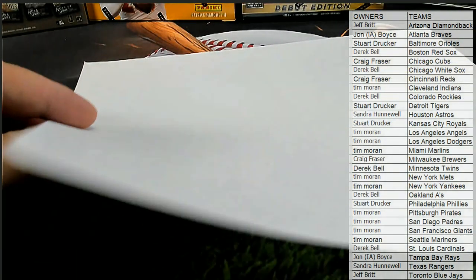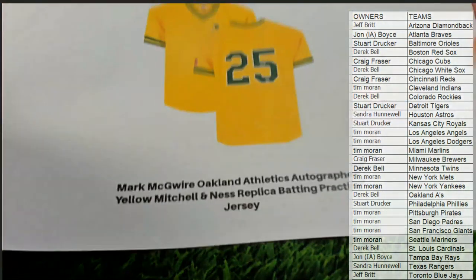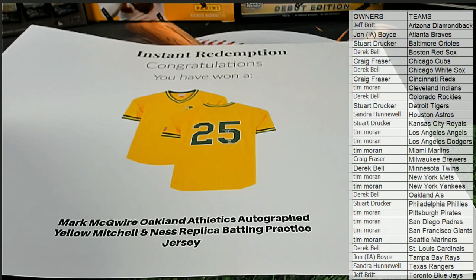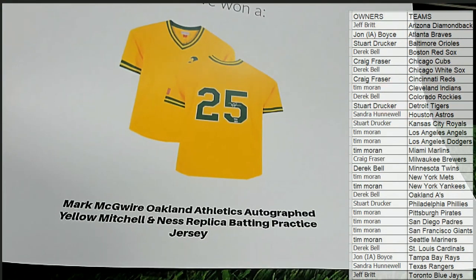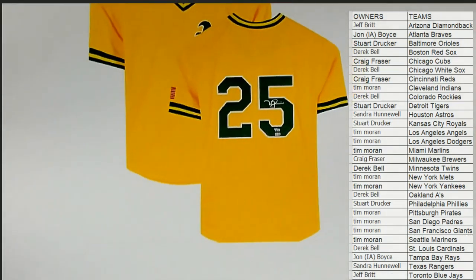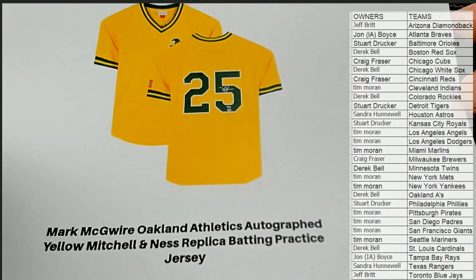It's blank. And it is... Oh! There we go. Mark McGwire A's autographed yellow. That's cool, man, because we had a Bo Jackson one we hit too. This is a McGwire A's autographed yellow Mitchell & Ness batting practice jersey. It's got the classic A's colors and it's Mitchell & Ness.